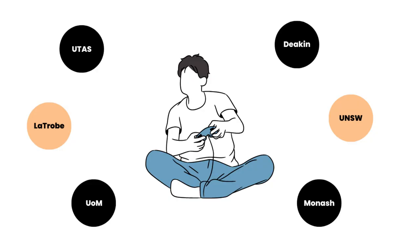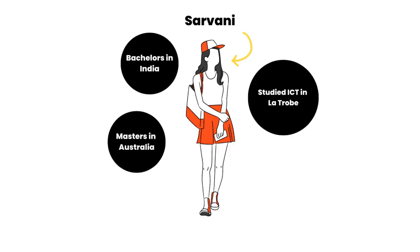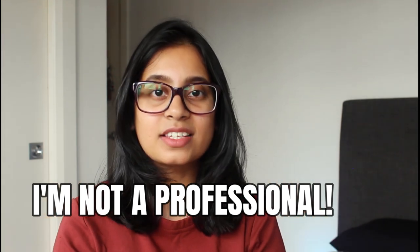Today in this video, let's talk about what's the right process for you to choose the right university for master's or bachelor's here in Australia. I have personally come to study my master's, but you might be here to study bachelor's. I thought let me study my bachelor's back in India, then I would have some knowledge and based on that expertise I would go ahead and pursue my master's. I would like to put a disclaimer: I am not a professional, so please do not make any decisions based on this video. Always consult a professional before taking any decision. This video is just for informative and educational purposes only.